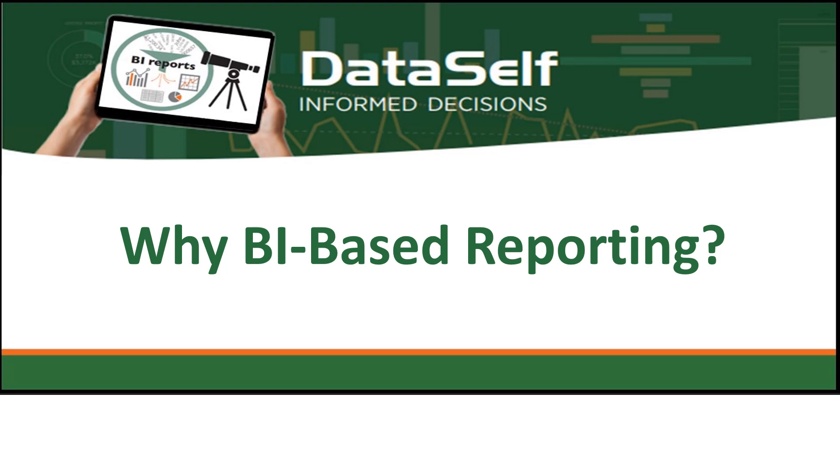Let's start at the beginning. Why does any organization need business intelligence based reporting when each of your apps — ERP, CRM and so on — each have their own reporting technology?